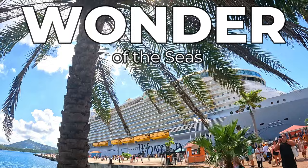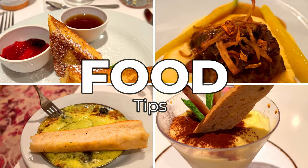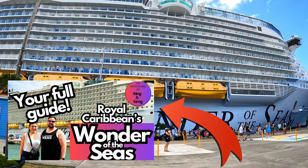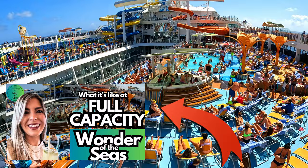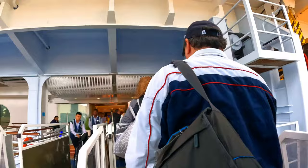Hey everyone! In today's video we are going to share our top tips for sailing on Royal Caribbean's Wonder of the Seas cruise ship and help you have the best cruise vacation you possibly can. We'll talk about when to check out and when to avoid certain activities, tips for complementary food and specialty dining, the drink package, what to do if plans change due to weather, how to prepare for seasickness, and so much more. Let's get into it.